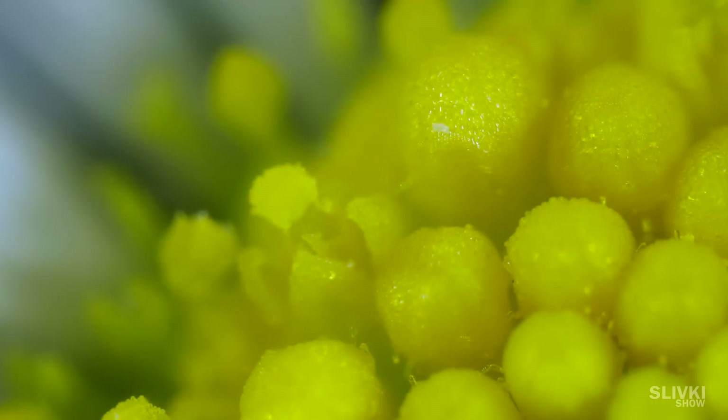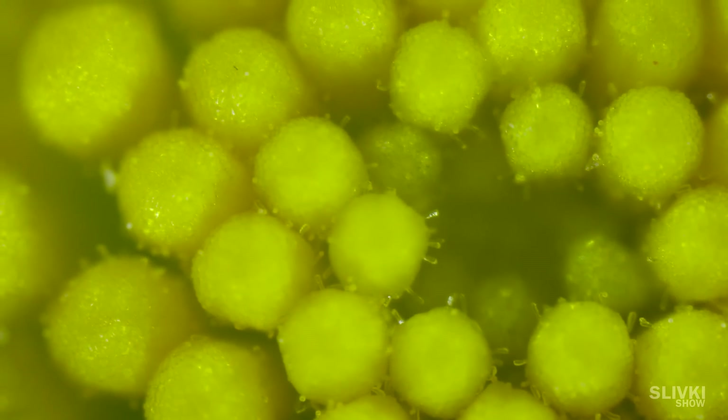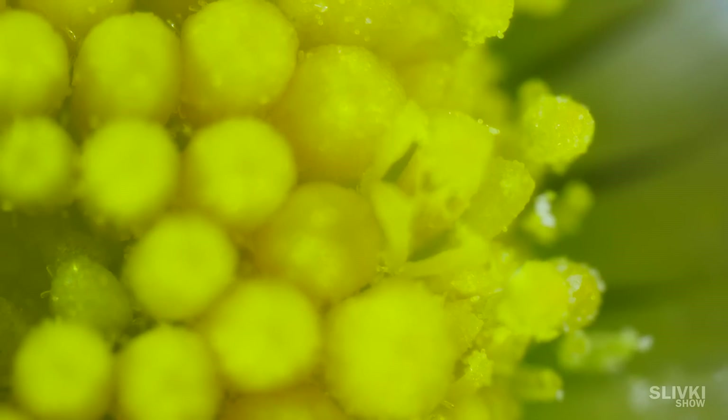This is a daisy. Please note that it has many bumps, where bees suck nectar for making honey.